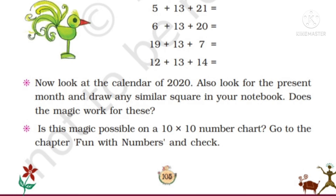Now look at the calendar of 2020. Look for the present month and draw any similar square in your notebook. Does the magic work? We can get this magic with every month. In whichever month we do this, the sum of the three numbers in the magic square will be equal. Is this magic possible on a 10 × 10 number chart? Go to the chapter 'Fun with Numbers' and check. Yes, this magic is possible in such a chart.